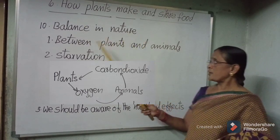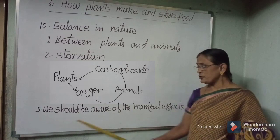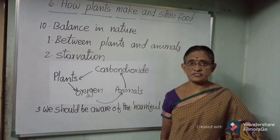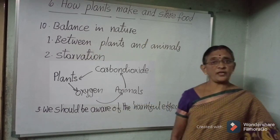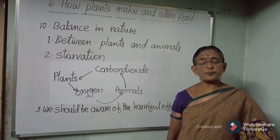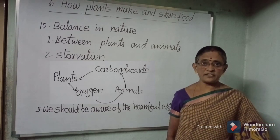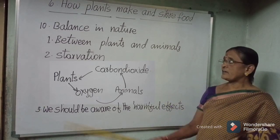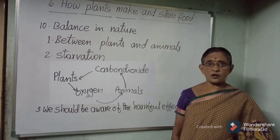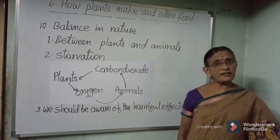Balance in nature: if suddenly trees are cut down, it creates an imbalance in nature. Production of oxygen levels will decrease in the air and carbon dioxide levels will increase in the air — this is a type of imbalance. Starvation means scarcity of food. When plants are cut down, scarcity of food occurs, and due to starvation, many animals will die.